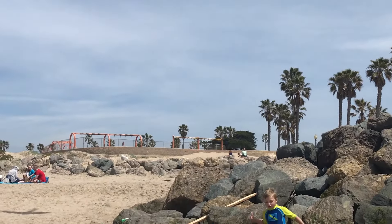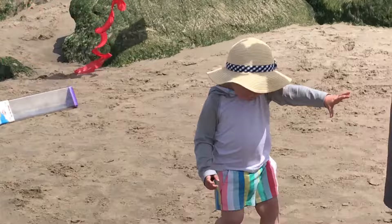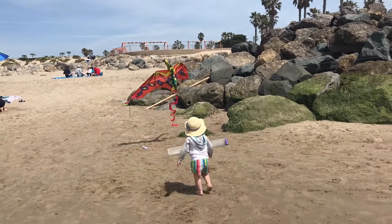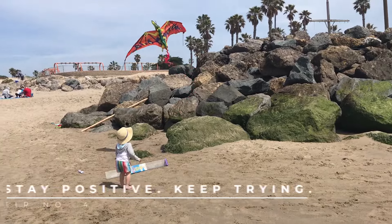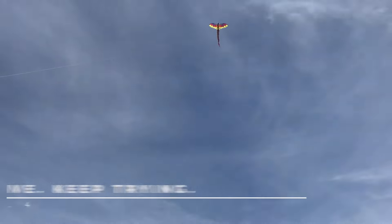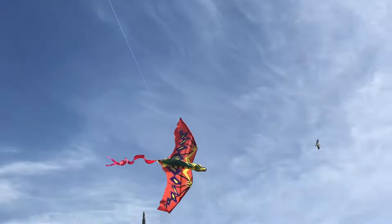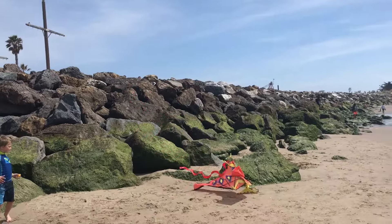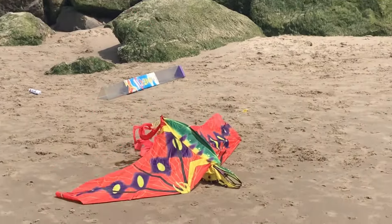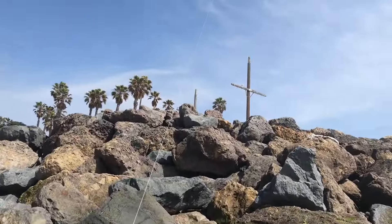Stone's pterodactyl kite had a missing piece, which made the wing a little flimsy, so it was really hard to get it up high. Poor Stelly felt bad that his kite wouldn't fly, so when he got to fly mine and it actually flew, he had a great time.